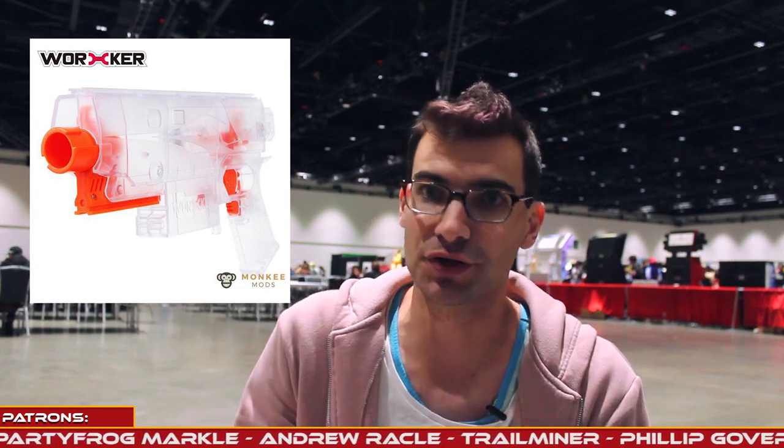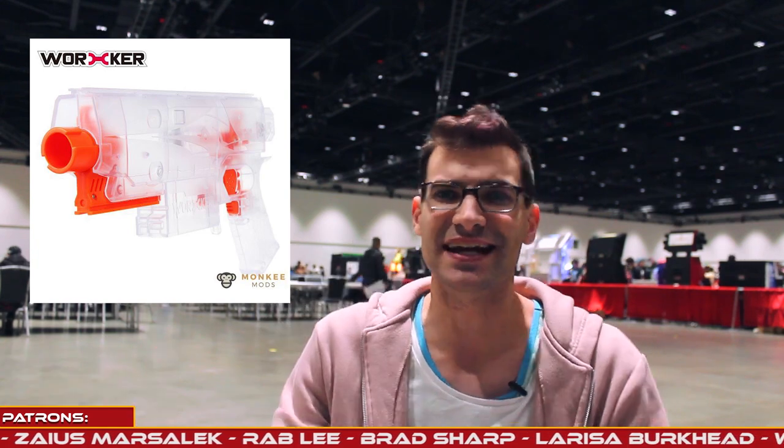The next thing to talk about is something that Worker just announced: the Swordfish. This is a clear, Strife-type shell — completely void of internals outside of the trigger mechanism, pusher, and muzzle piece. No motors, no wiring, any of that stuff. So you get a clear, Strife-like shell, and that is something we've been wanting for a while. I'm relatively excited about this because I do want to have a Strife that just has clear internals where you can see everything going on inside.